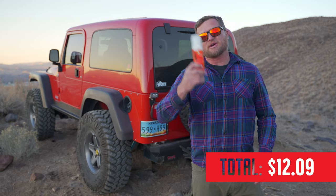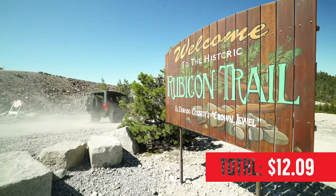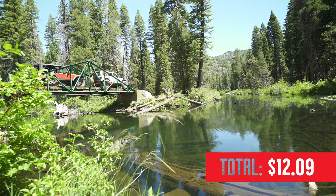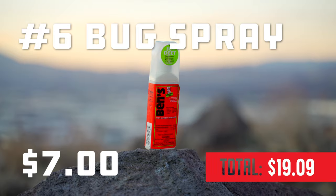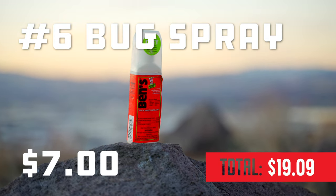Number 6: bug spray. Every year in the spring, when things are thawing out, I head to trails like the Rubicon up in the High Sierras and it's super damp still — there's a million mosquitoes and they tear me up. So I just leave this in the vehicle at all times now. When I was up in Alaska, it really came in handy; the mosquitoes up there will try and carry you off if you don't have DEET all over you.